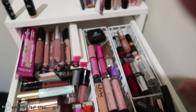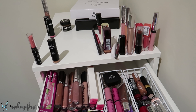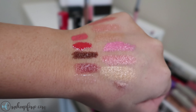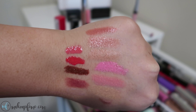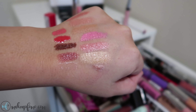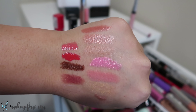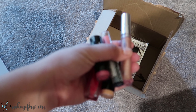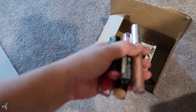I took out a couple of different things that I'm not sure I'm going to be keeping, so I'm going to swatch them real quick and see if I want to declutter them or not. There are definitely some I just know I'm not going to wear — like this gold shade and those hot barbie pinks — so these are going to go into the donate/get-rid-of box.